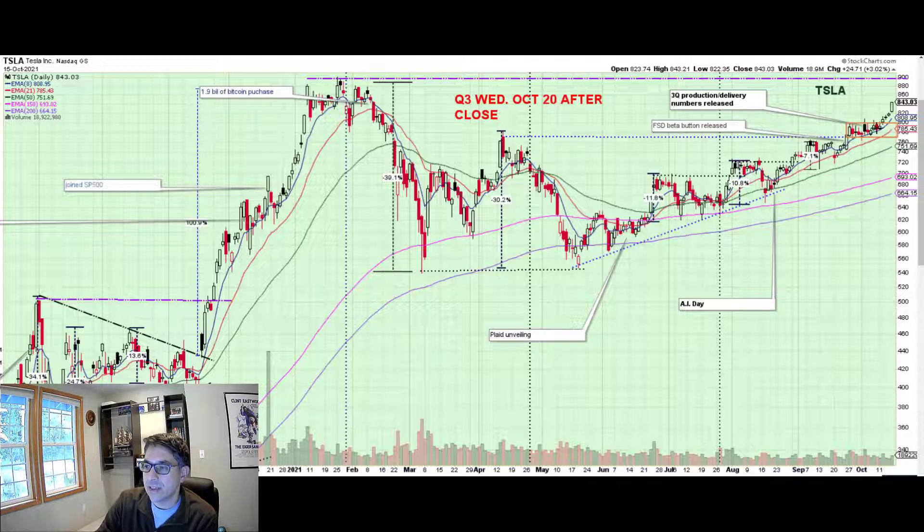The last couple weeks we had this really nice tight high cap, which was great price action. In my last video I mentioned that I set a buy stop at 801, and it proved to be a really good buy point. So that's in the past. The question is, what do we do now?